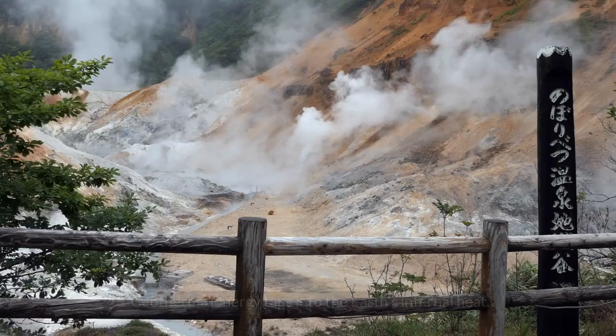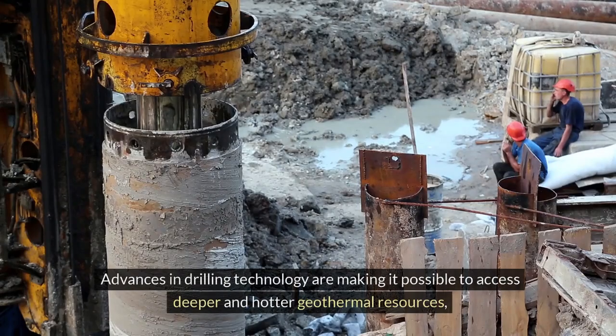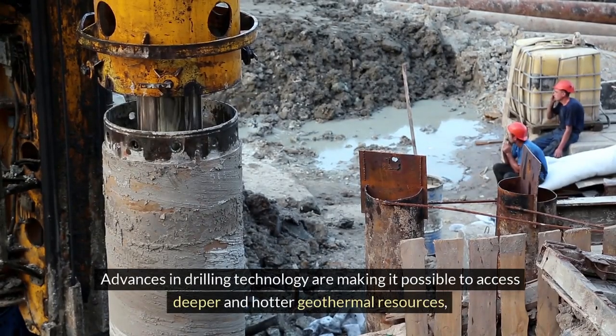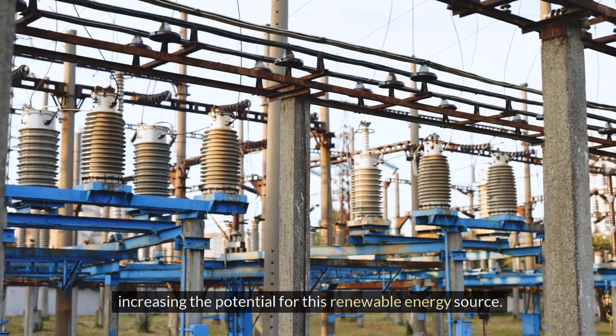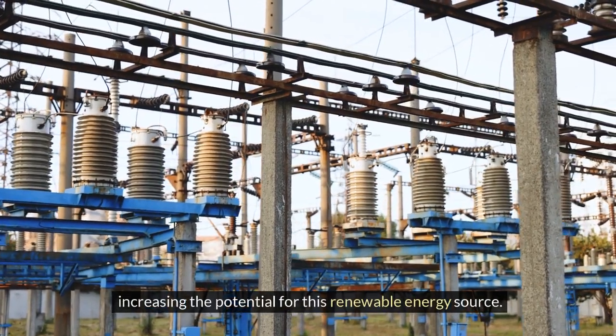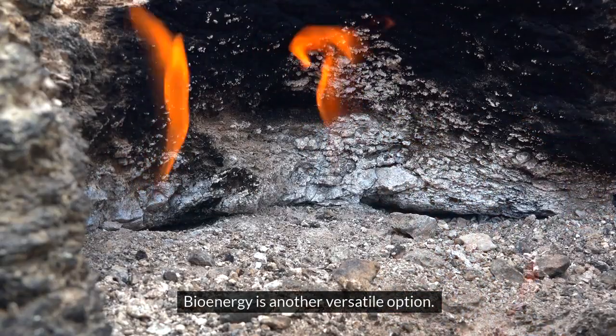Geothermal energy taps into the Earth's internal heat. Advances in drilling technology are making it possible to access deeper and hotter geothermal resources, increasing the potential for this renewable energy source.